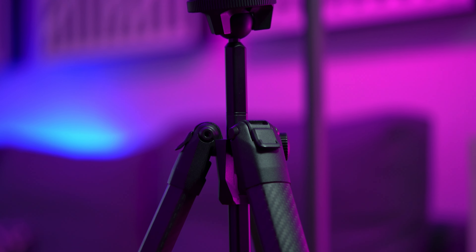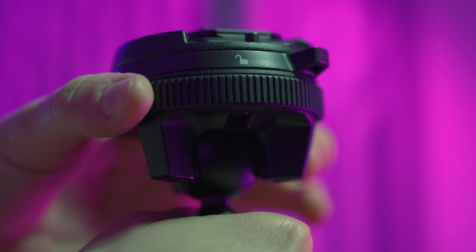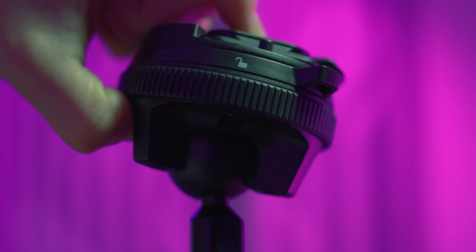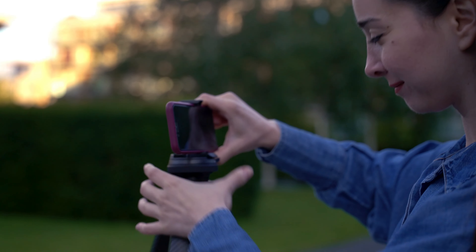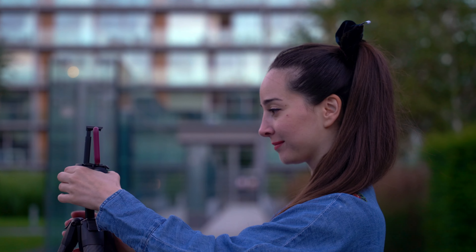They've also designed it in a way that it doesn't have any bulky protruding knobs, only one single adjustment ring. It also comes with an omnidirectional ball head for easy leveling. And by the way, if you're mainly shooting with your phone, the Travel Tripod comes with a built-in mobile mount that securely grips any phone case.